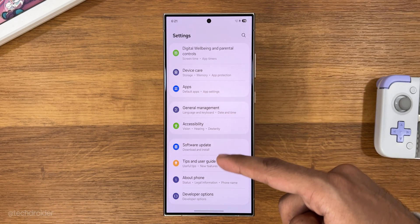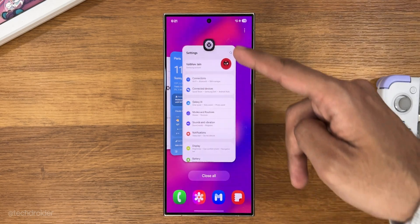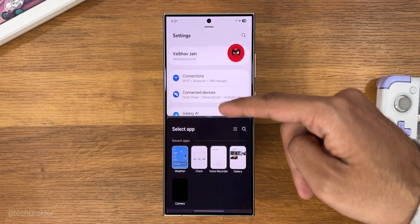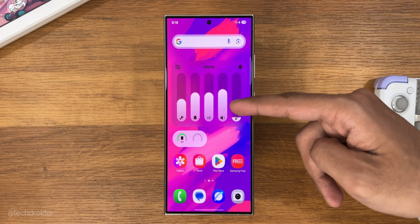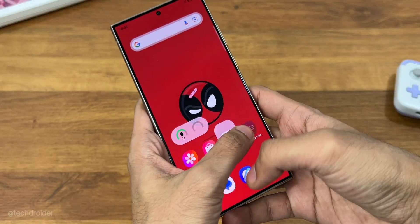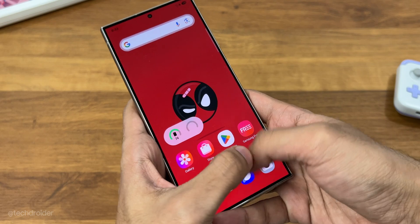So yeah, this was Samsung One UI 7 with a fresh new interface, animations, and lots of exciting changes. Samsung have done an amazing job, I would say. That's all guys — thanks so much for watching and I'll meet you guys in the next one. Like, share, subscribe, and peace out.